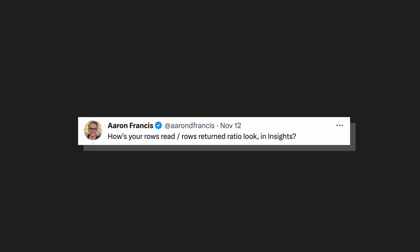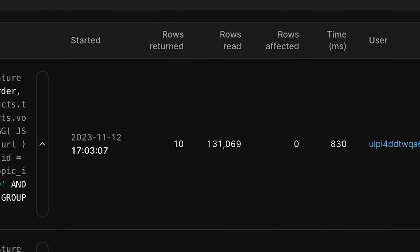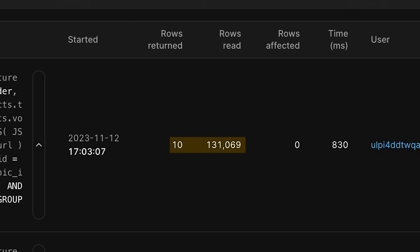Reading too much data usually means there's a pretty easy answer. I hit him back: 'How does your rows read to rows returned ratio look in Insights?' And there is the answer I was looking for. Rows read: 131,000. Rows returned: 10. The database inspected 130,000 rows and found that only 10 of them were viable for this result set. That's the problem. Run that enough and it's going to add up to 11 billion pretty quickly.